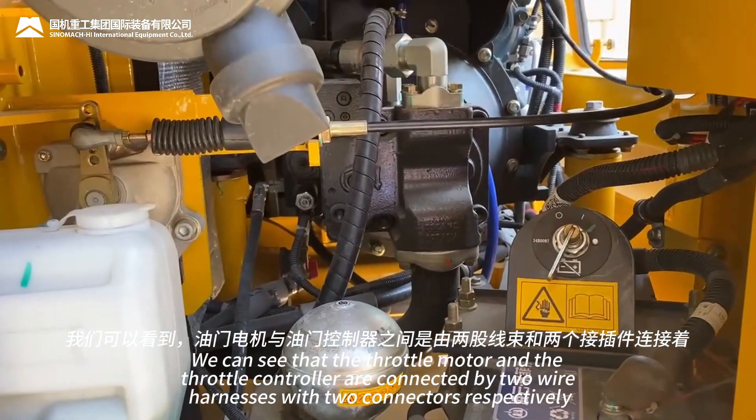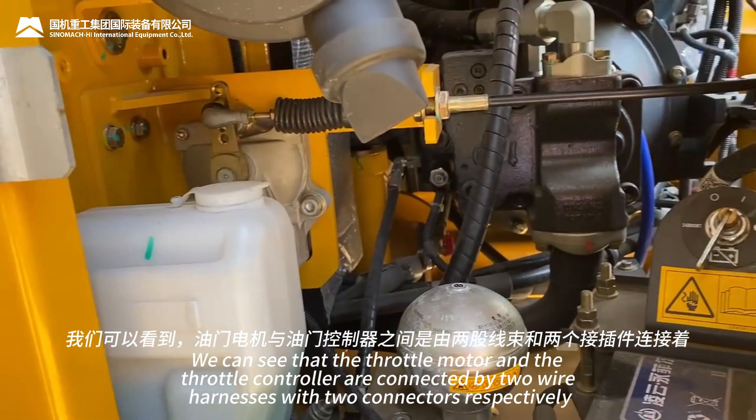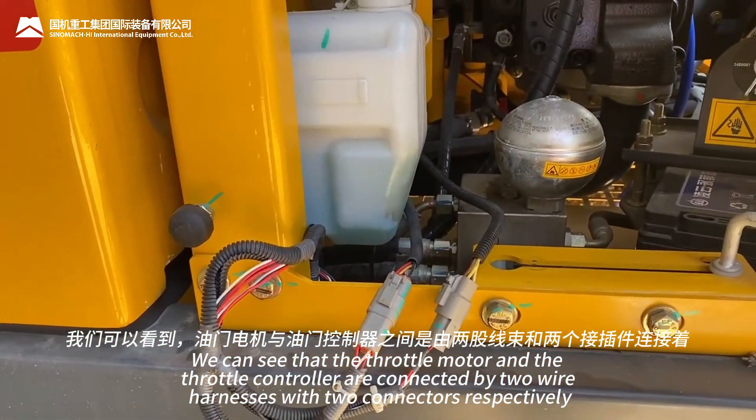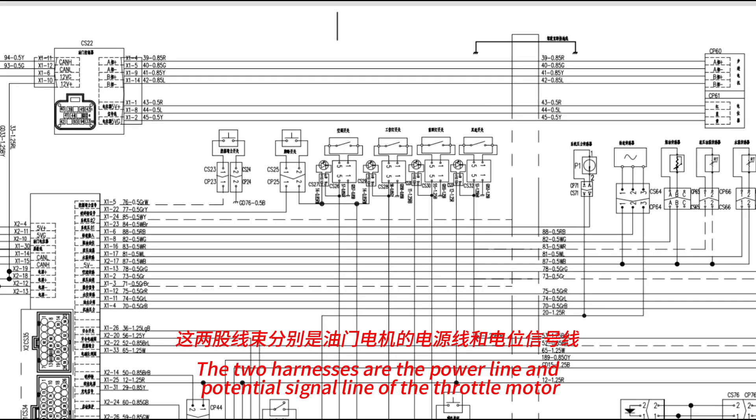We can see that the throttle motor and the throttle controller are connected by two wire harnesses with two connectors respectively. The two harnesses are the power line and potential signal line of the throttle motor.